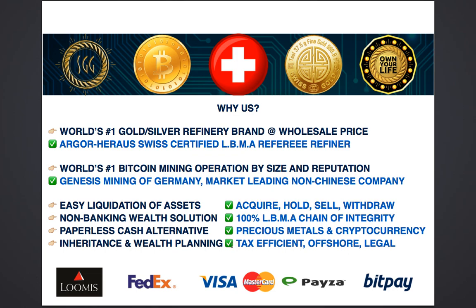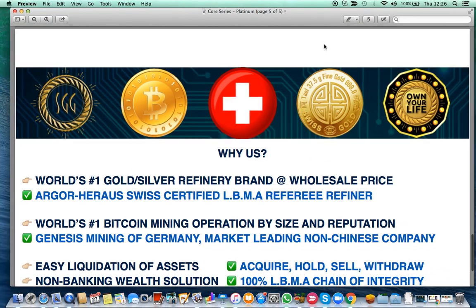We use Loomis International for the storage facility and FedEx for insured doorstep delivery. You can pay by Visa or MasterCard to begin with, and you can withdraw using PESA, BitPay or BankWire. Please watch our other videos for further details on how our system is set up and how you can take advantage of this unique combination of precious metals and cryptocurrency under one single login — with a Swiss account. Thank you for watching.